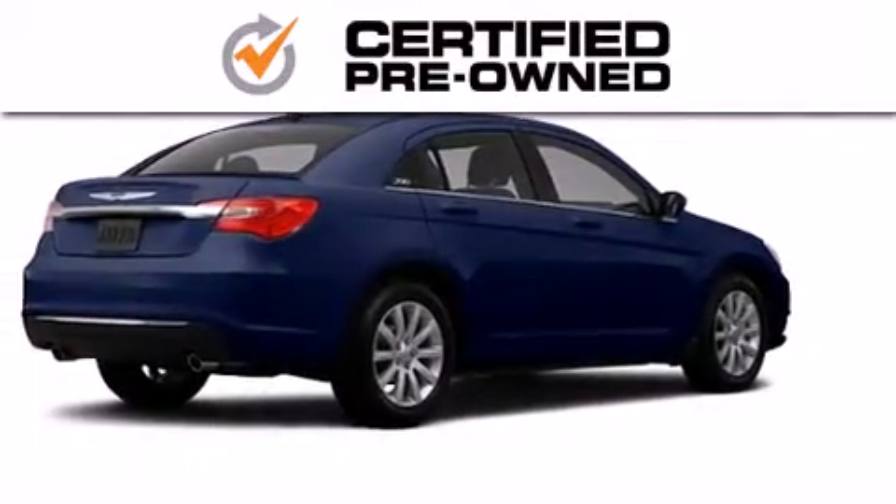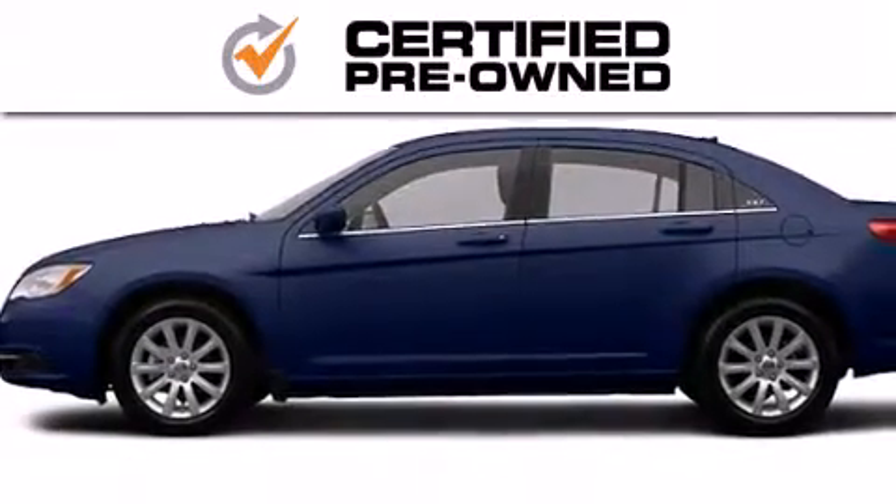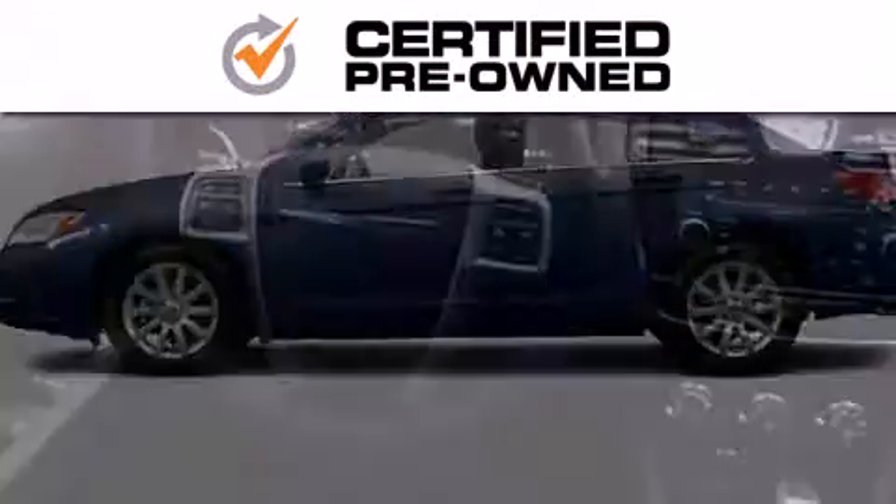Every Chrysler, Jeep, Dodge, and Ram certified pre-owned vehicle has to pass a stringent certification process guaranteeing that only the finest vehicles get certified.